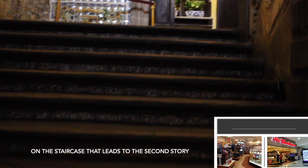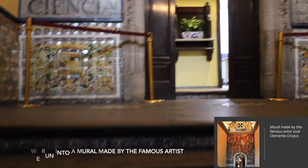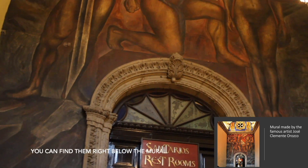On the staircase that leads to the second story, we run into a mural made by the famous artist Jose Clemente Roscoe. And if you need to go to the restrooms, you can find them right below the mural.